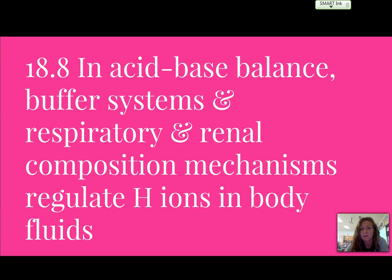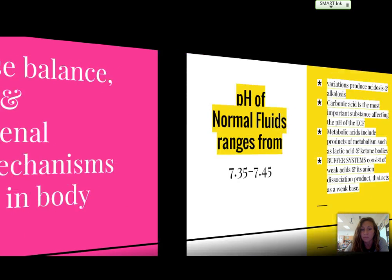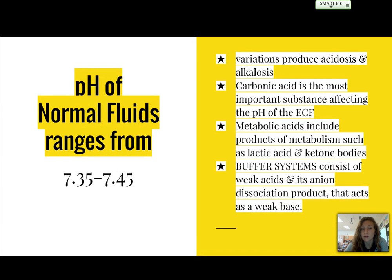Section 18.8 talks about acid-base balance and buffer systems that keep our pH maintained. The pH of normal fluids ranges from 7.35 to 7.45 — not a very big range. Variations will produce acidosis and alkalosis. Carbonic acid is the most important substance affecting pH. Metabolic acids produced include lactic acid and ketone bodies. Buffer systems consist of a weak acid and a weak base to neutralize the pH of the fluid.